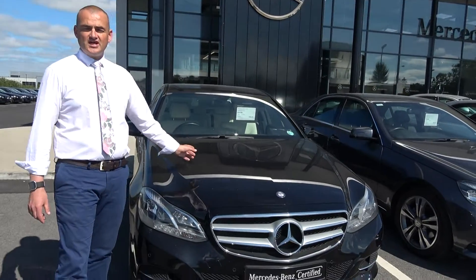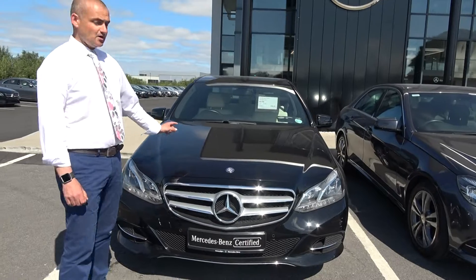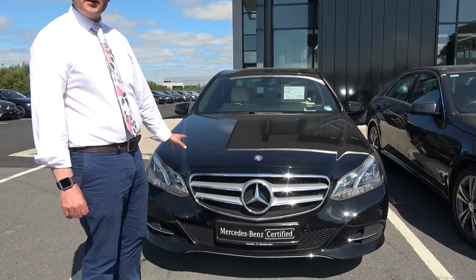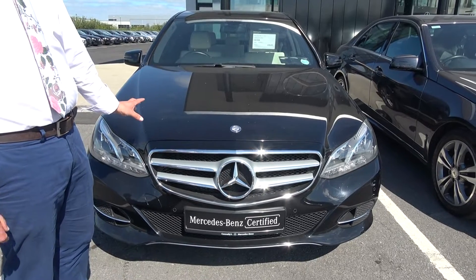Here's a selection of the 2015 E-Class we have in stock at the moment. We've got a beautiful hybrid here, 2015 E300 — absolute stonker of a car. 200 brake horsepower.